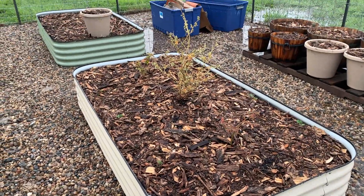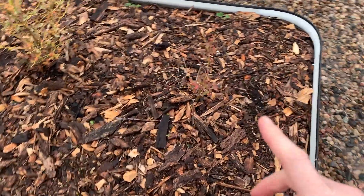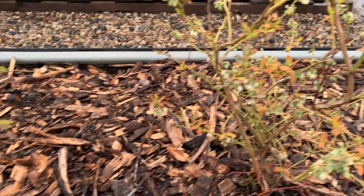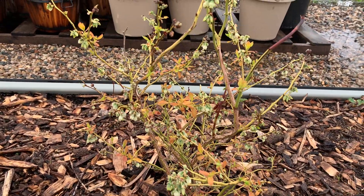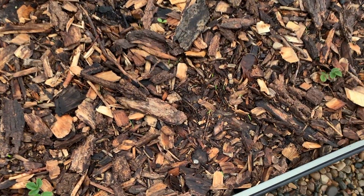This is my blueberry bed. I'm trying to resuscitate the two little guys I overwintered — those two there — and then this is a new one I got; it's got a lot of blooms on it and it's starting to turn green. I also put some strawberries in here to help with weed cover, but you can see I've already got a lot of weeds I need to pull out.